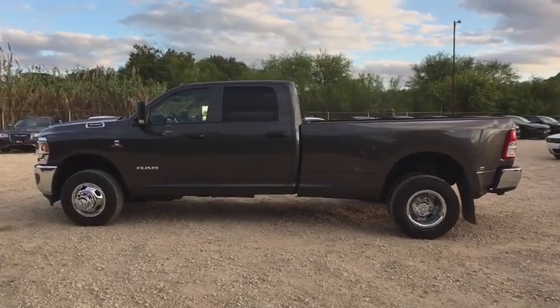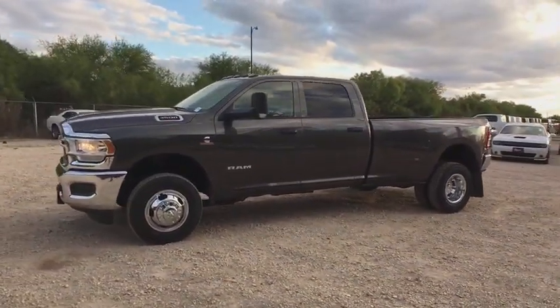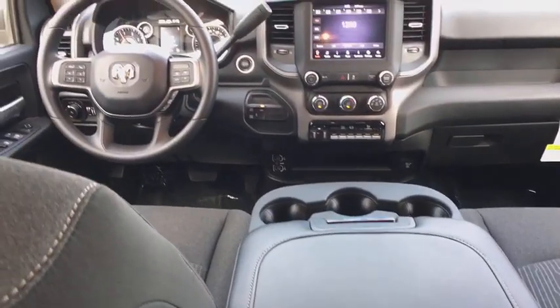Tachometer, brake assist, tilt steering wheel, rear view camera, front reading lamps, passenger vanity mirror, speed control, dual rear wheels, low tire pressure warning, four-piece floor mat set, radio data system.